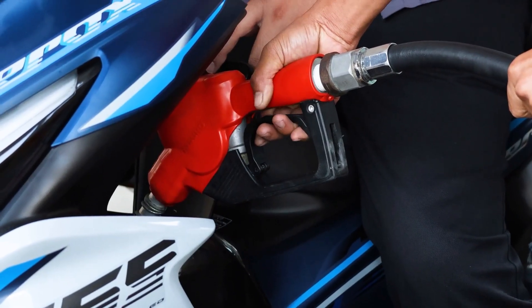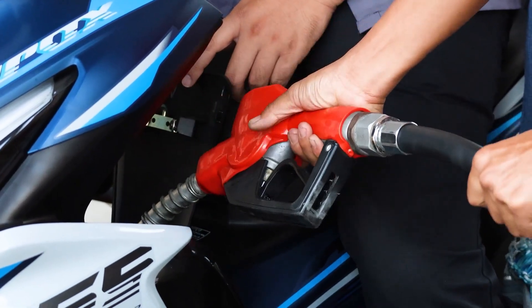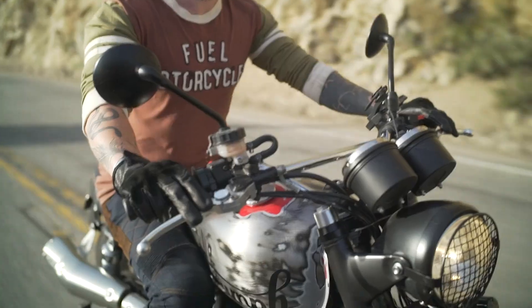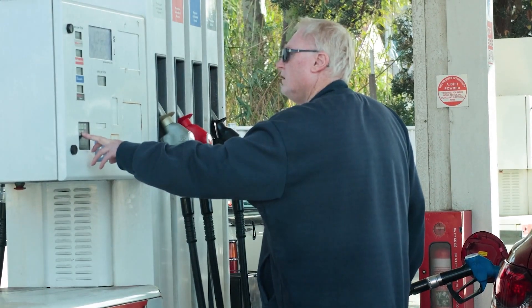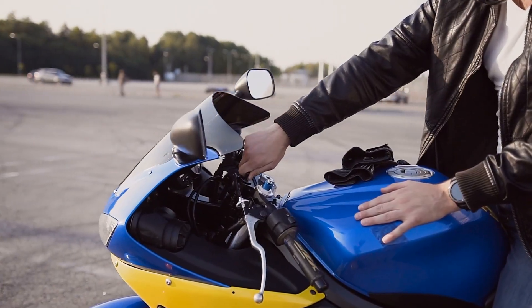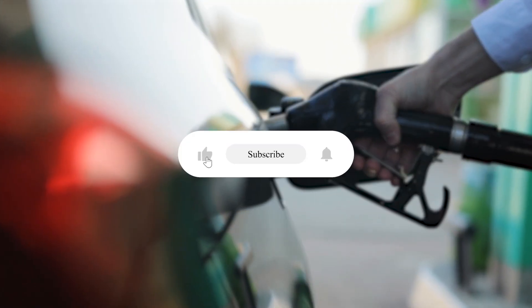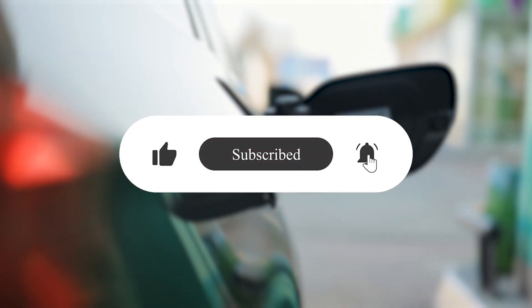The two-minute cooling rule is your insurance policy against expensive fuel system damage. Those extra minutes at the pump protect your fuel pump, EVAP system, and engine from pressure damage that builds up over time. Remember: patience at the pump saves thousands in repairs. Wait two minutes after shutdown, fuel slowly, and stop when the pump clicks off. Subscribe for more maintenance tips that protect your investment, and ride safe.